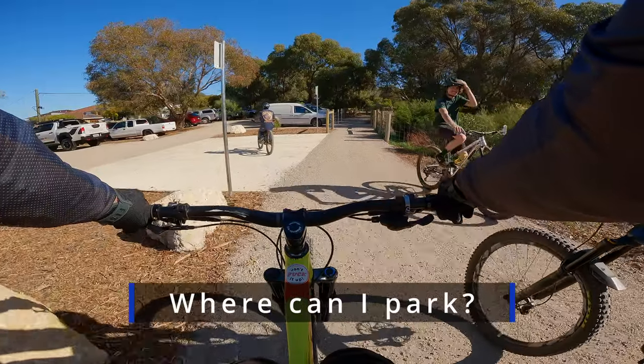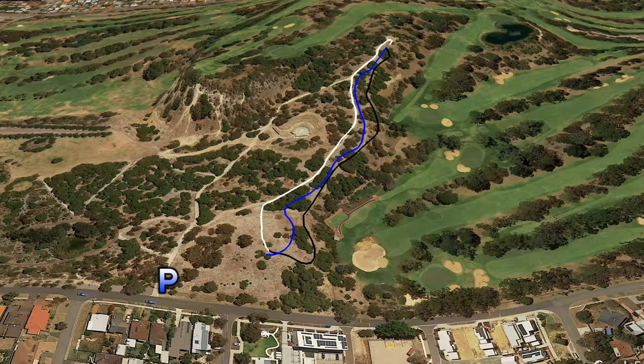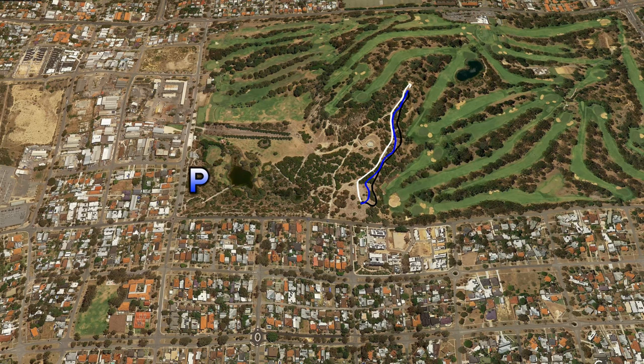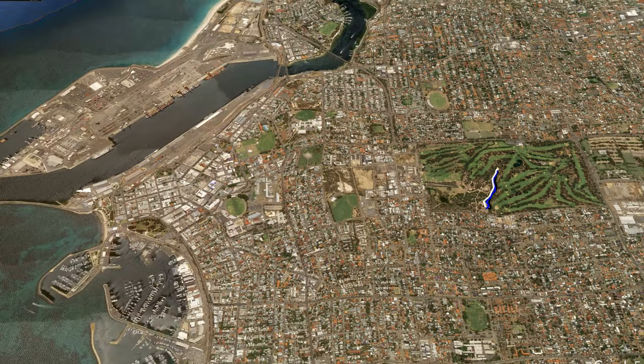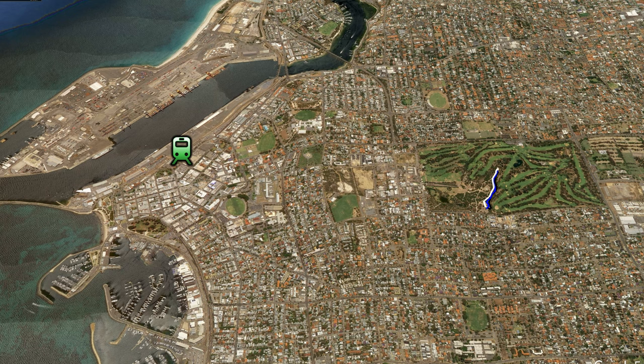If you're lucky, you might be able to score a spot in the car park at the bottom of the trail. Otherwise there's a fair bit of parking along the south-west corner of Boo Park. And if you're coming by train, then Fremantle train station is only a short ride away. Hopefully you won't need it, but Fremantle Hospital is close by as well.